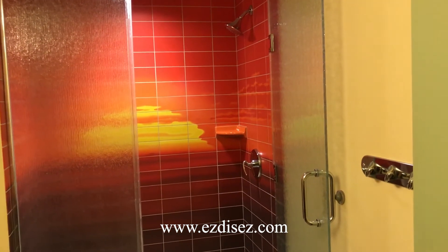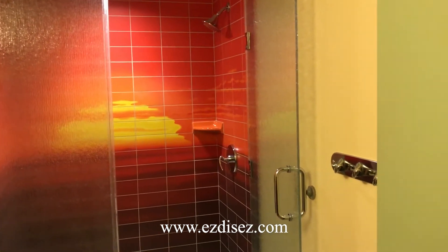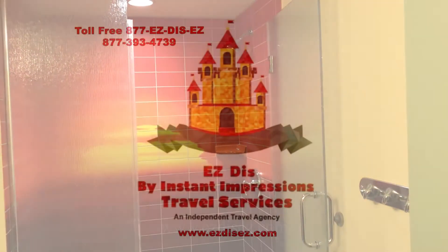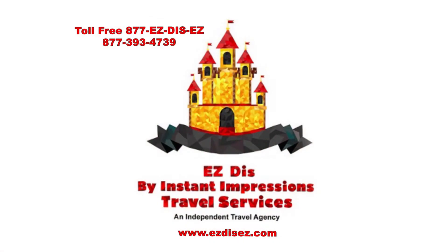Give us a call — we'd love to book you in any of the theme suites at Disney's Art of Animation. 877-EASY-DIS, that's 877-393-4739.